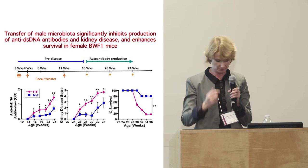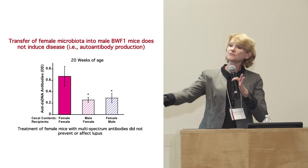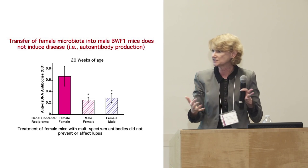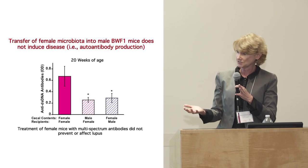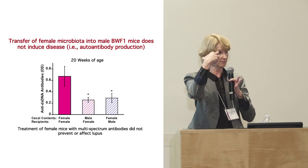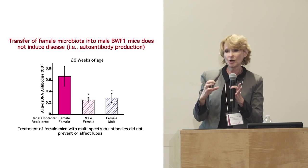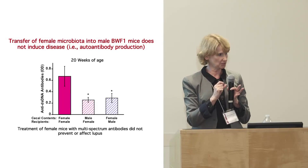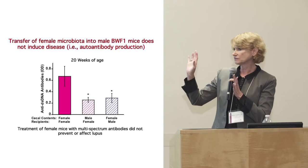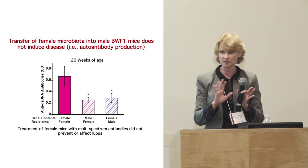If we give the reverse — female feces to males — they don't get disease. So in this lupus model system, it does not help to treat with antibiotics; antibiotics do not prevent lupus in females in this system. The male microbiota are protective. It's not that the microbiota are causing disease, but males are producing something protective against lupus.